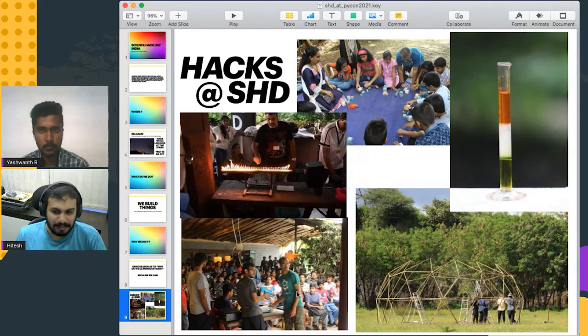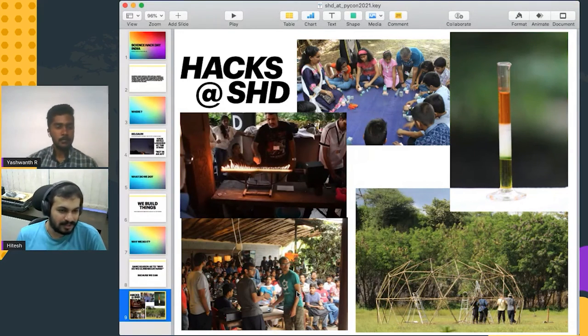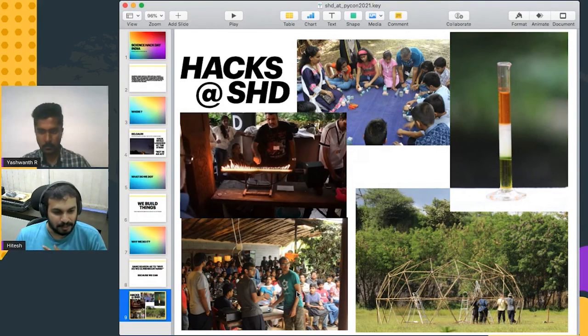We also have lightning talks. People build small robots, small trinkets of electronics for themselves to learn something new. We are planning to have Science Hack Day in the coming year. Look for it at sciencehackday.in — that's our website. You can have a look at all the projects that have been done in the past. We also have a capture the flag contest for all the people who are interested in security.